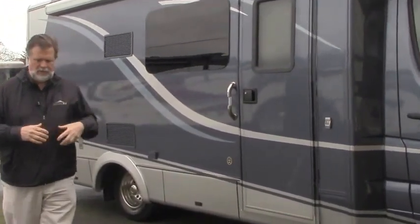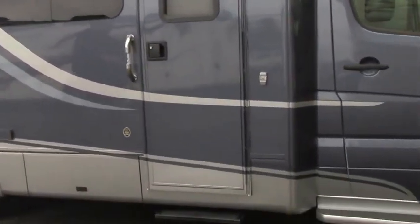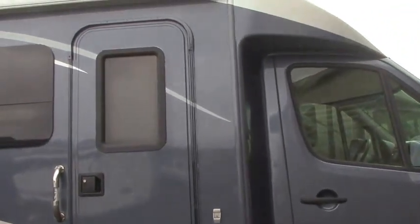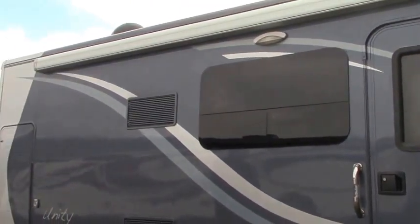It's like I tell people, it's like driving a larger SUV. So when most folks get in these and actually drive them, they find it's a real pleasure to take them on those curvy country roads and all the places you want to go in a 25-foot motorhome.